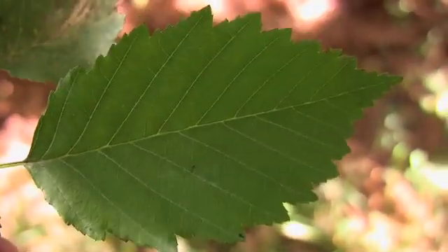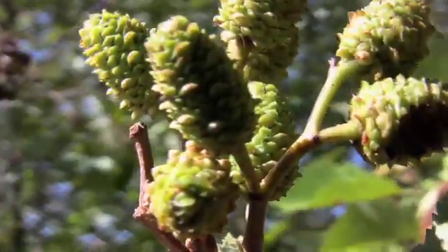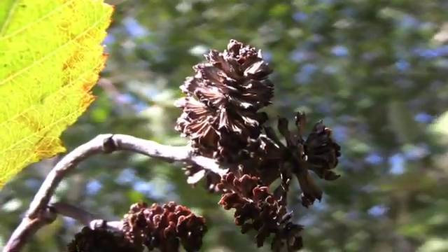The midrib is light yellow-green. Fruits are narrow-winged nutlets born in barrel-shaped semi-woody cones or strobils about half an inch long.